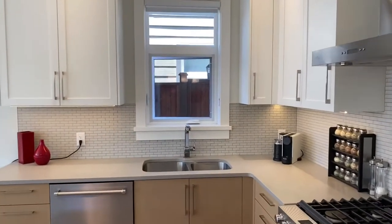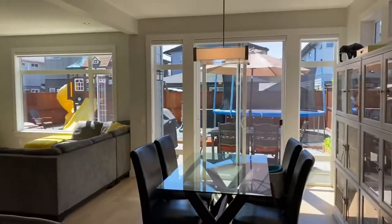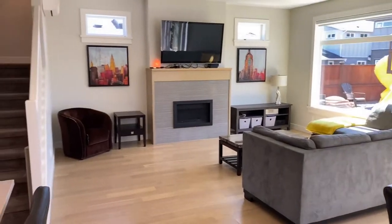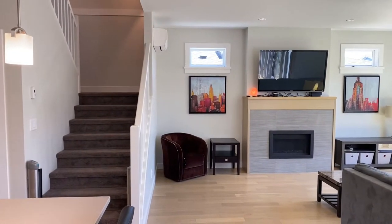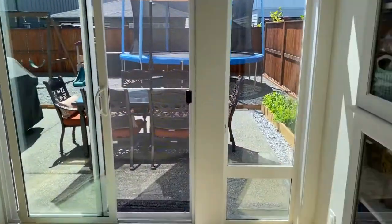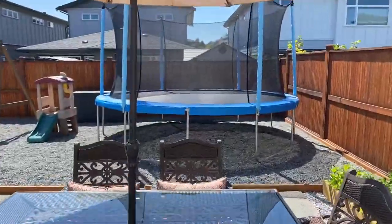Backsplash looks fabulous. Nice dining area and living area with gas fireplace, and a single head up there is your heat pump for heating and cooling on the main level here. This is an awesome south-facing rear yard, just full of sun. Just take you out here and give you a quick look around.